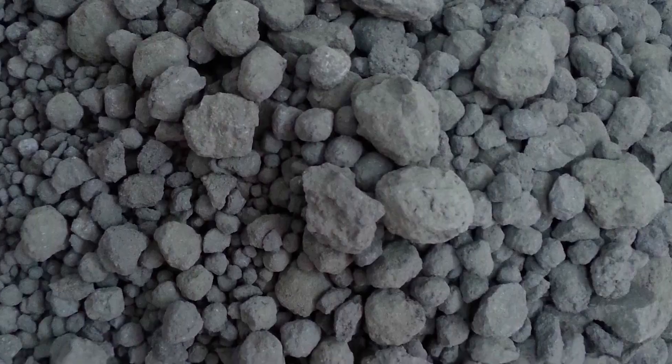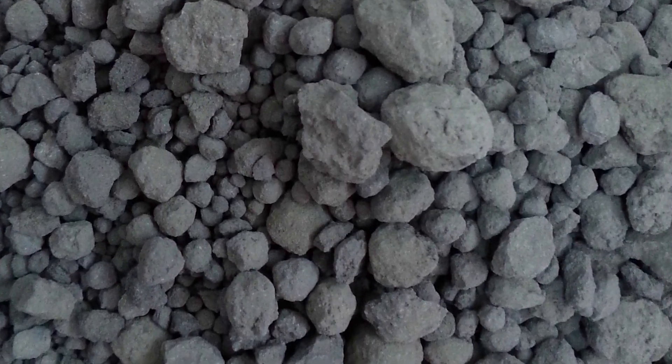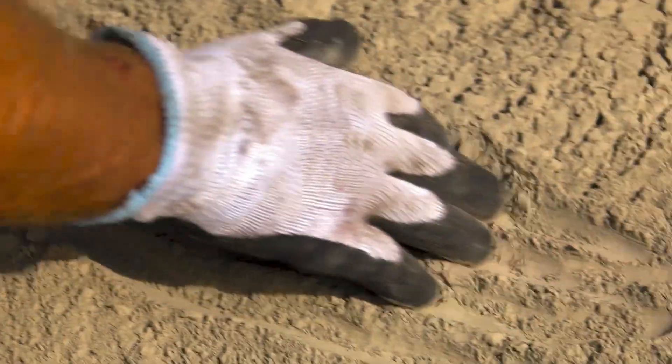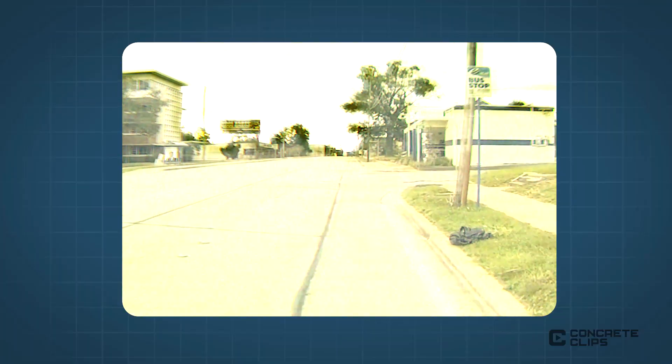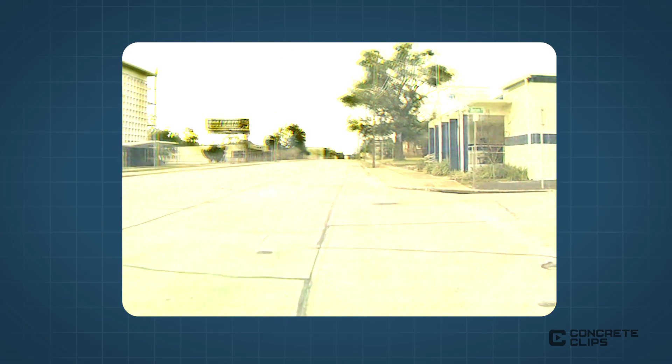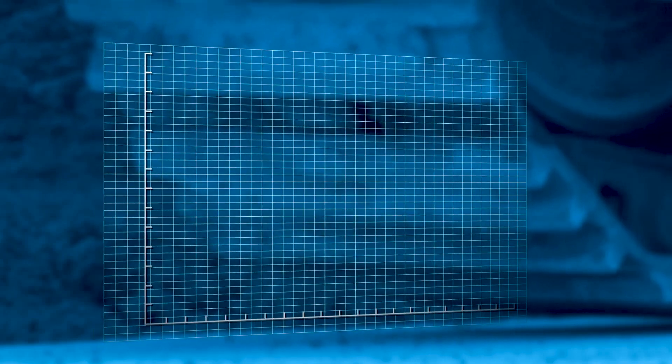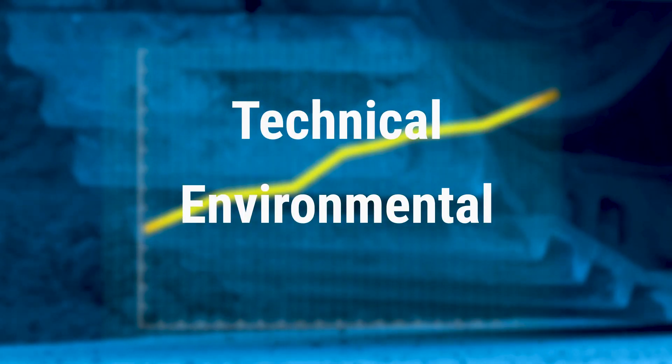These ingredients, when heated at high temperatures, combine to form a rock-like substance that is ground into a fine powder, commonly known as Portland cement. Since the 1980s, use of SCMs in concrete mixtures directly or as components of blended cements continues to increase due to a number of technical and environmental benefits.